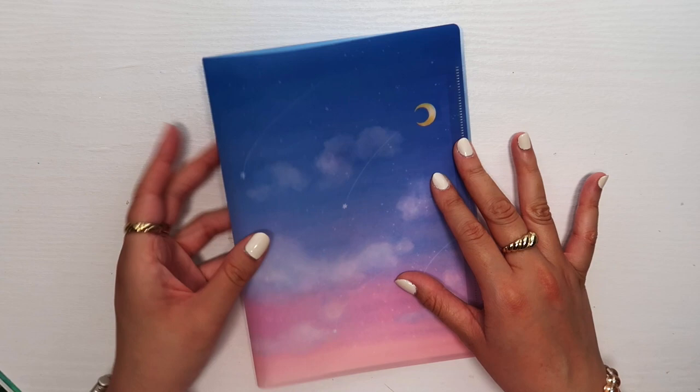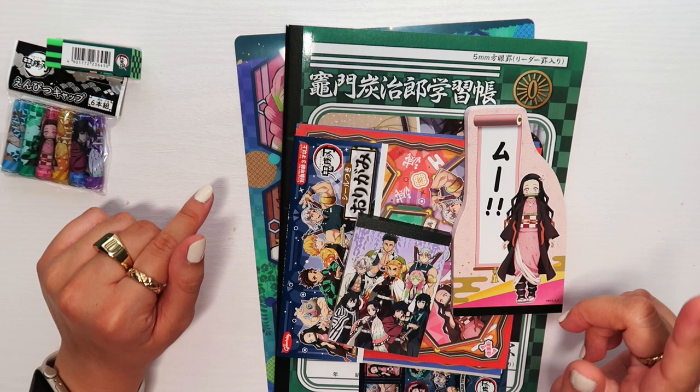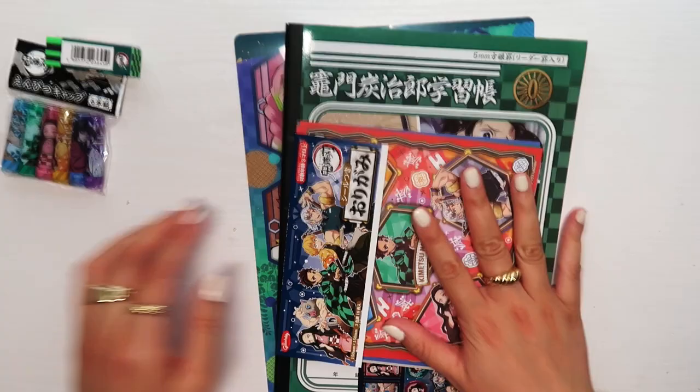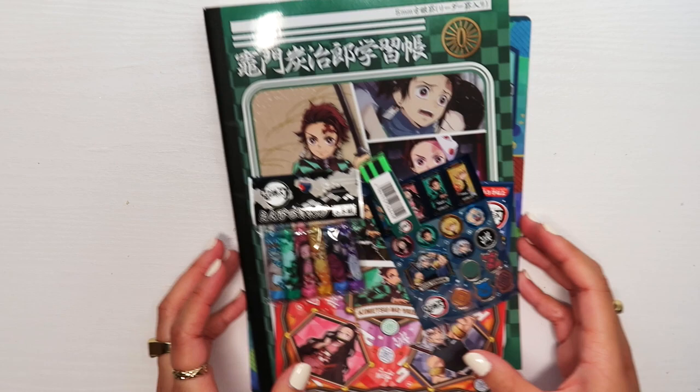These next items I found at the Haneda airport while I was killing time. I went into a gift shop and they had some stationery goodies. I bought a Demon Slayer kit — I already took the items out of the packaging.